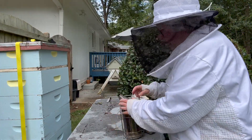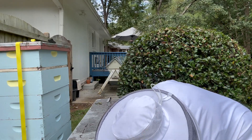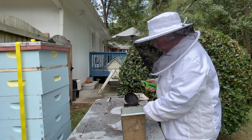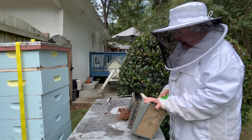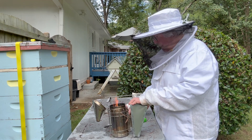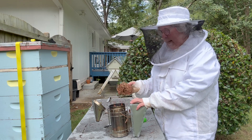What happens with a hive that's absconding is they decide to abscond 21 days ahead of time, and they start making their plans accordingly. So 21 days ahead of time, they stop letting the queen lay eggs. Their absconding date is the day the last brood she laid hatches into worker bees — 21 days later.